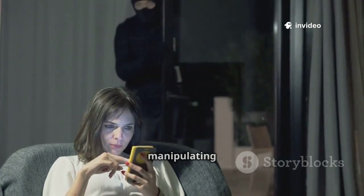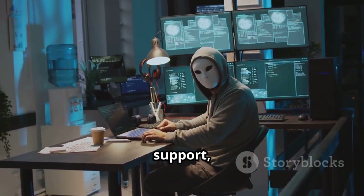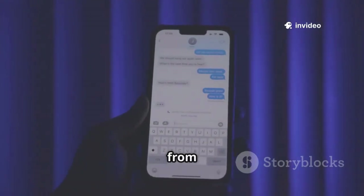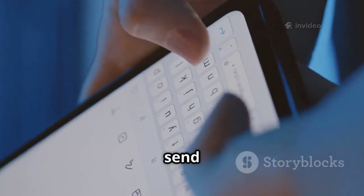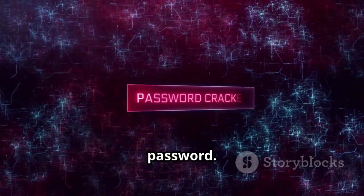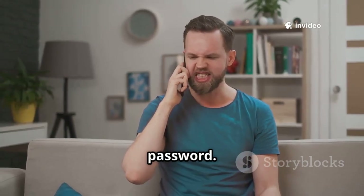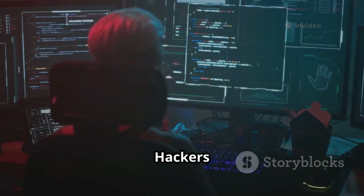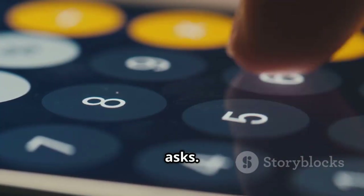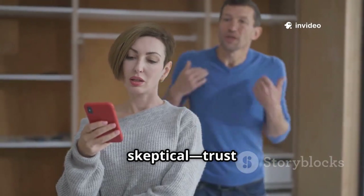Social engineering is all about manipulating you, not your device. Hackers pretend to be friends or TikTok support, building trust before asking for sensitive info. For example, you get a message from a friend's account: 'I'm locked out, can you send me the code TikTok texted you?' It's not your friend — the hacker uses your help to reset your own password. They might even call, sounding official, and ask you to verify your password. In panic, people fall for it. Hackers research your life to make their stories believable. Never share codes or passwords, no matter who asks. If someone dangles an opportunity and asks for info, it's a scam. Stay skeptical — trust no one with your credentials.